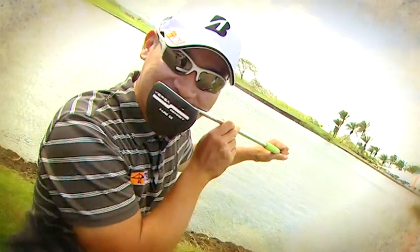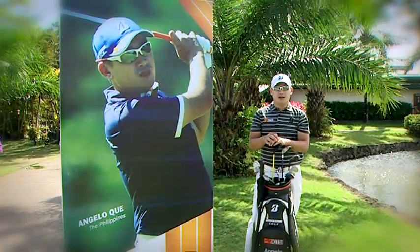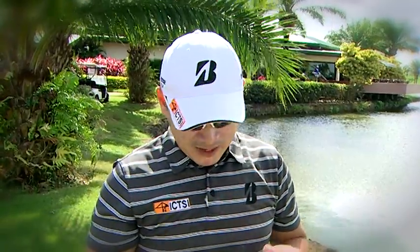Can't figure out which clubs to use next? Why not take a peek into the bag of three-time Asian Tour winner, Angelo Kay. Hi, I'm Angelo Kay, and this is what's in my bag.